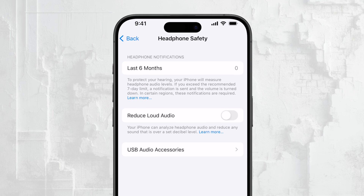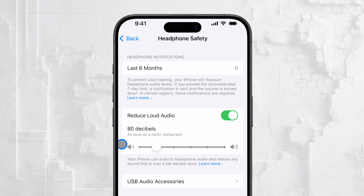Now here's the key part. There's an option called Reduce Loud Sounds, and this is what controls the safety notifications that you get. To turn off these notifications, you need to toggle off the Reduce Loud Sounds option.